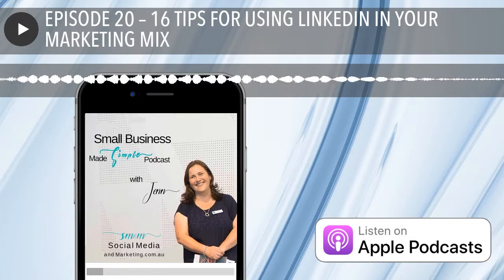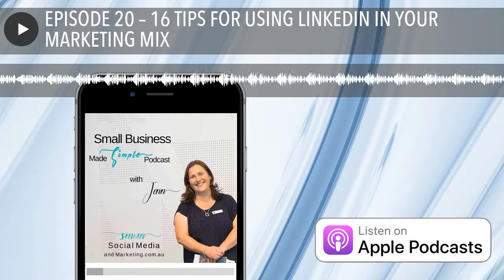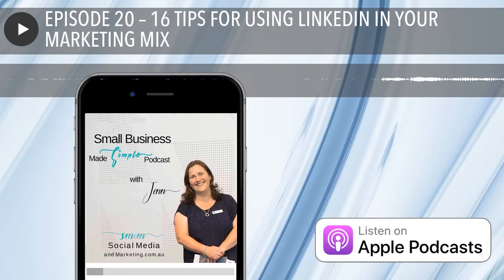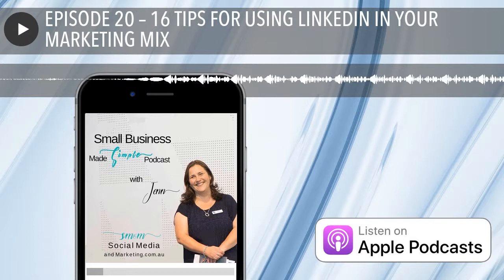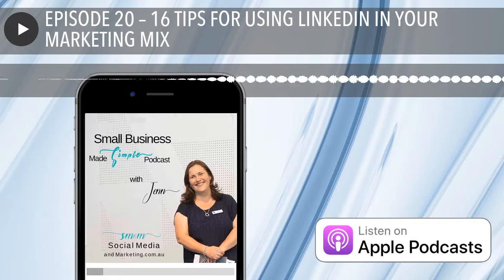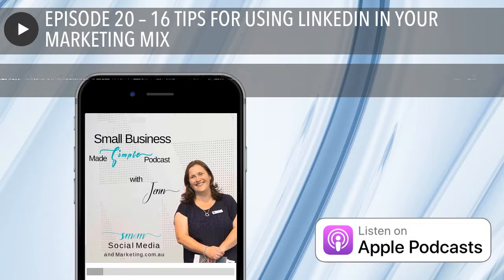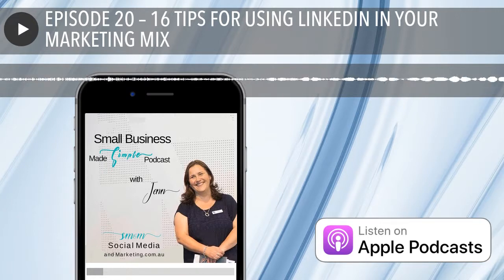Tip number 13 is to find groups that you can join. Just like on Facebook, you can find LinkedIn groups — whether it's a group run by a major publication, a group of people with certain titles, or a group dedicated to a niche topic. There are millions of groups out there to choose from. Start searching, join some that are right for you, join in the discussions, start discussions. Don't sell your product or service — just sell your expertise by giving great value to everyone in the group. It'll really help build your personal brand.